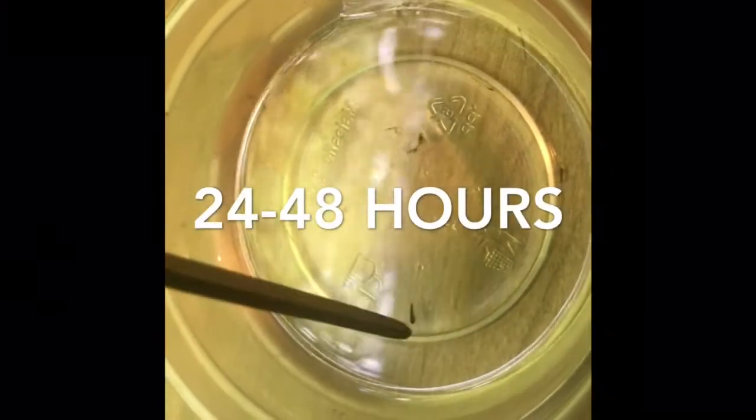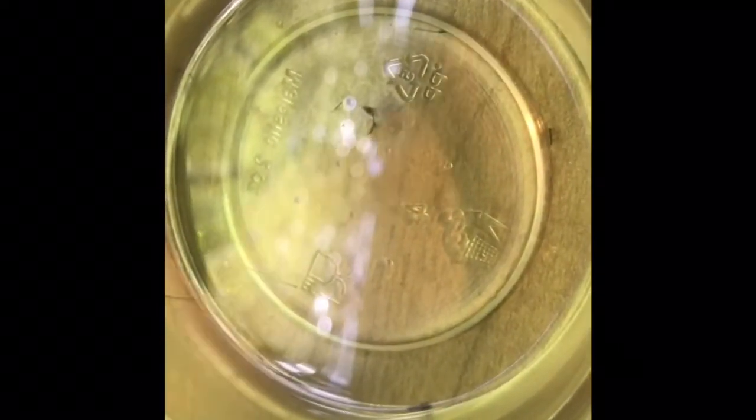Here we have a little tadpole just there and he is about 24 to 48 hours old. He's very young — they're kind of free to him but they like to just float and stick to stuff, but that's where they start.